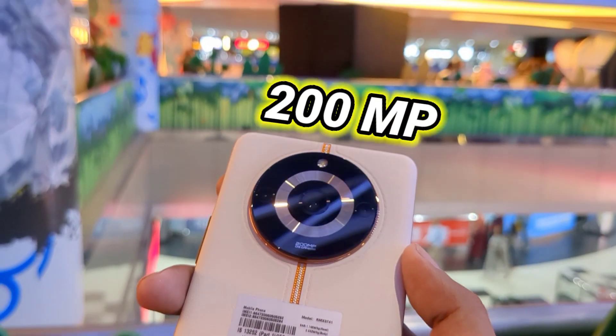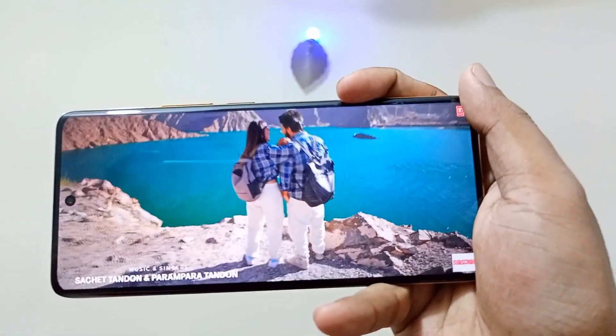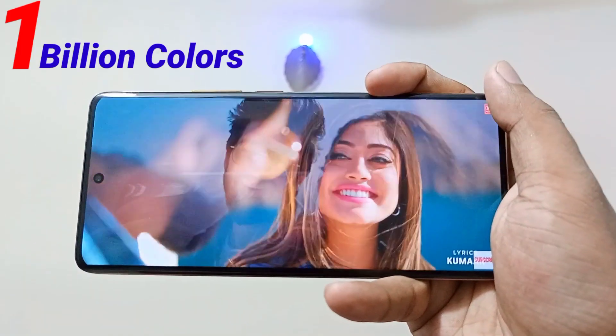This smartphone has a 200 megapixel camera sensor, 100 watt Supervooc charging, a glorious look and feel, and a mind-blowing eye-pleasing curved premium display that can even produce 1 billion colors. Crazy specifications.